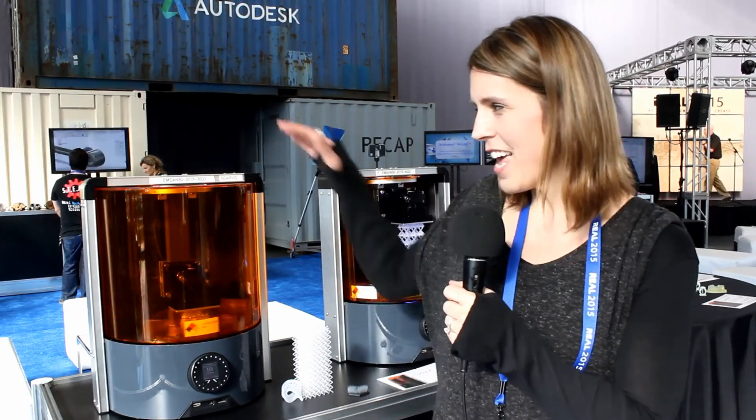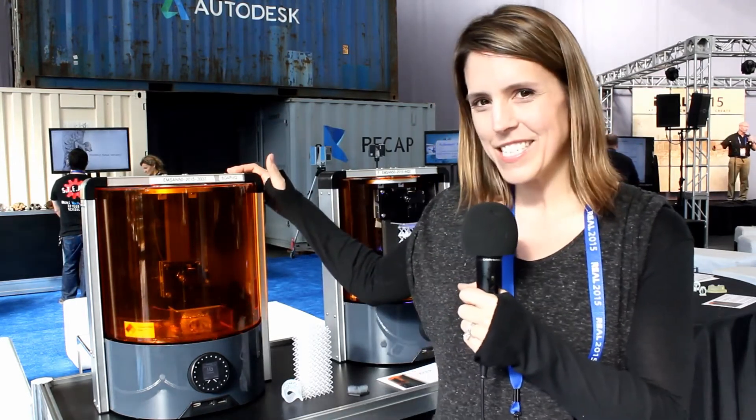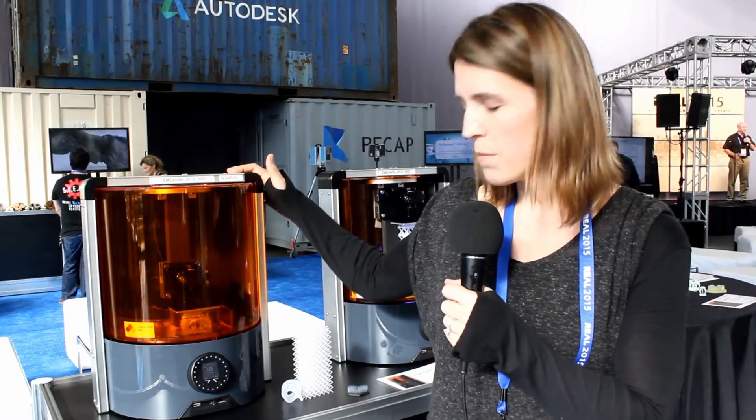Hi, this is Kim Losey. I am here at the show at Autodesk's booth sharing Ember. This is Autodesk's new 3D printer — the Spark-powered SLA DLP printer.